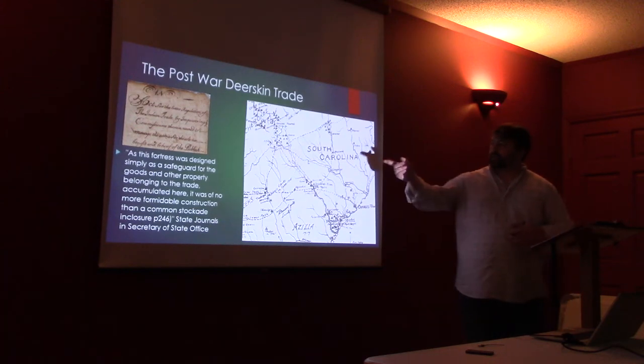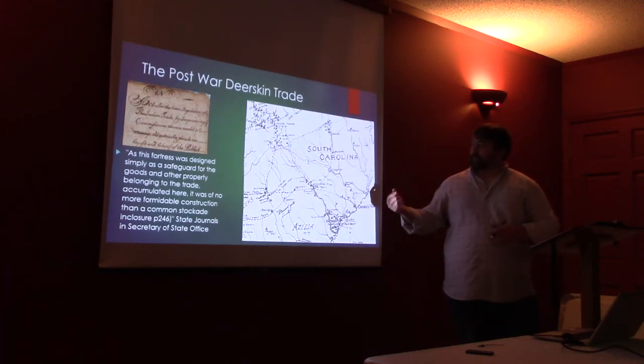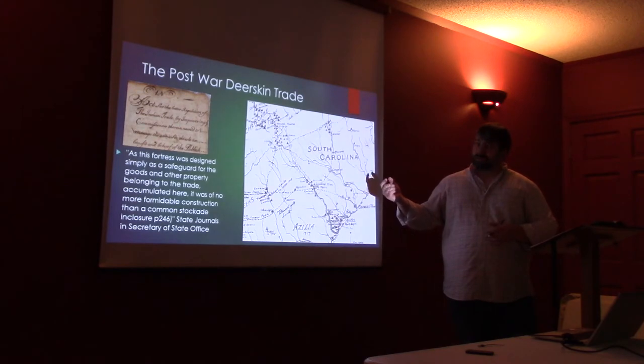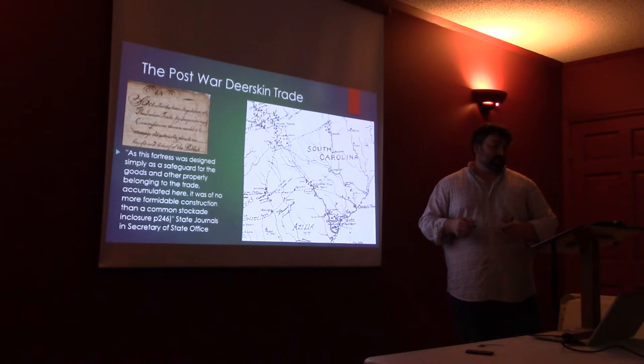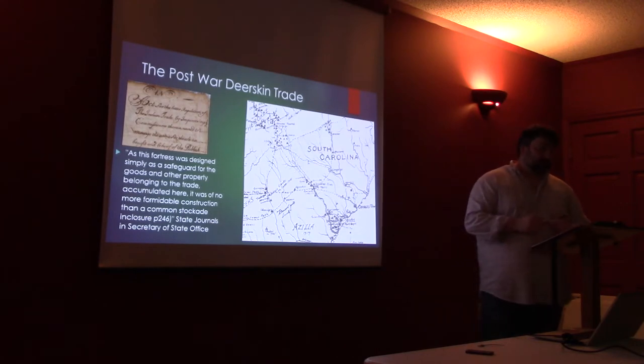Hides are collected in one of the villages and brought to a trading post, or if they're lucky to catch a trader in their village, they will sell them for goods in the village and then go out and acquire more hides or whatnot.